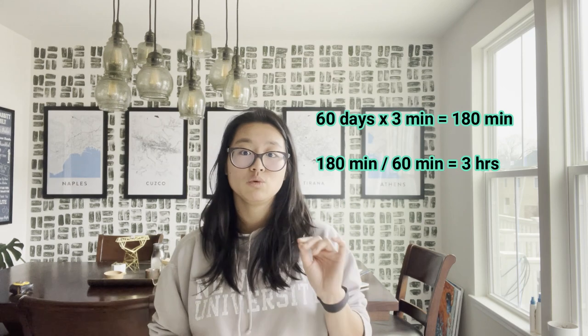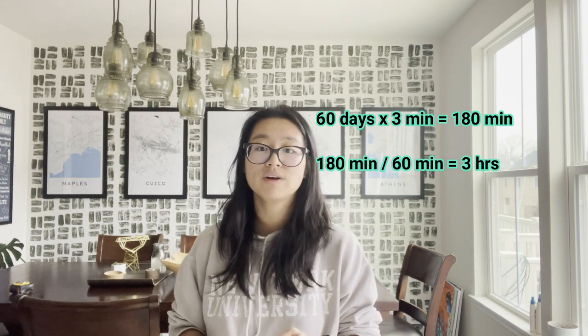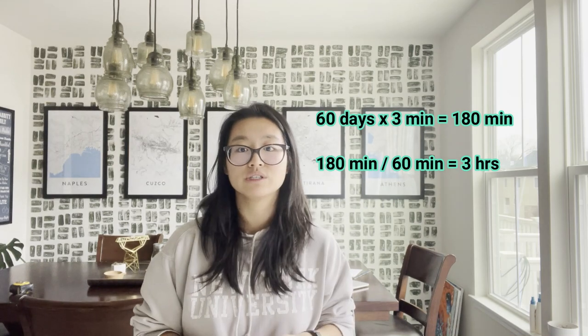Also just making sure the plants haven't wilted, getting fertilizer where needed. Three minutes is really reasonable for 200 seedlings. So: 60 days times 3 minutes a day equals 180 total minutes. Divide by 60 minutes and that gets you to 3 hours of your time.